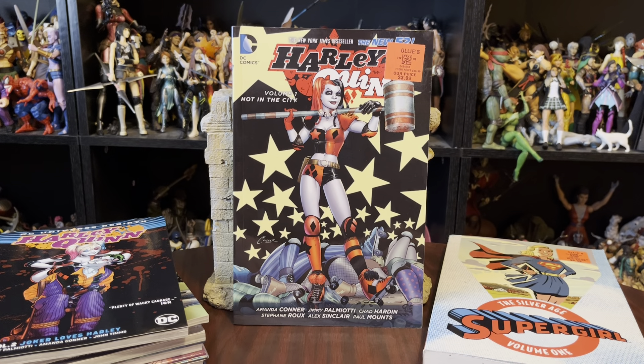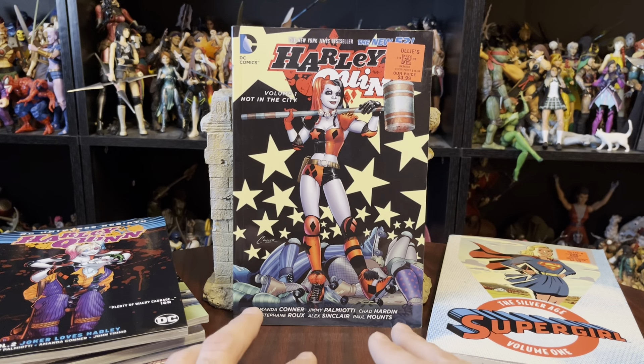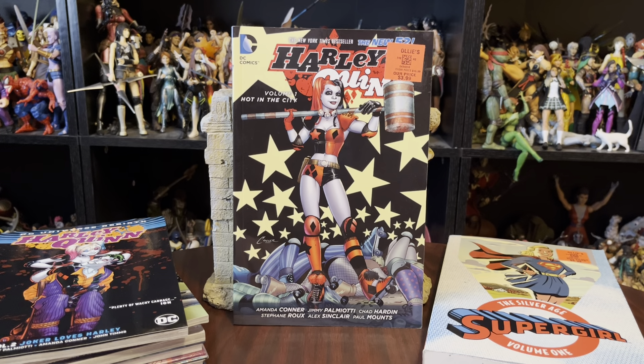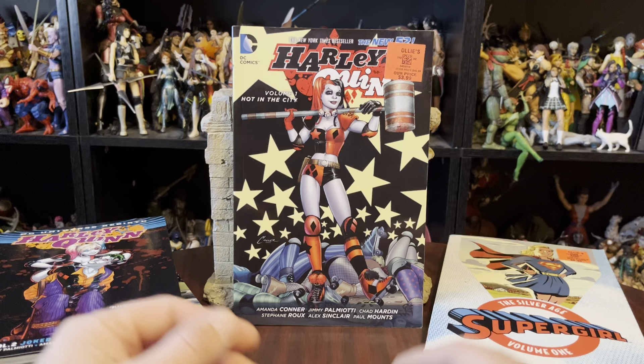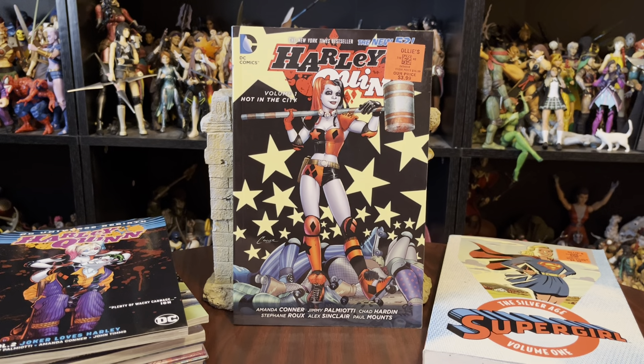We did some traveling back to Nebraska, which I don't normally go to. But every time we do — which has only been twice now — we stop in a place called Liberal, Kansas. That has the Wizard of Oz Museum, of all things. But they also have an Ollie's, and that's why we stopped there.